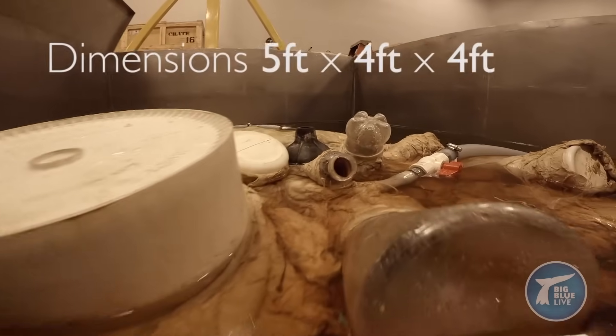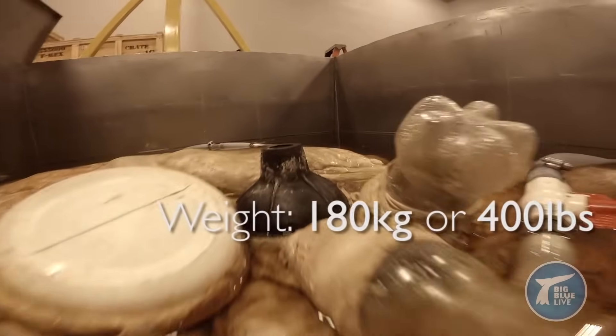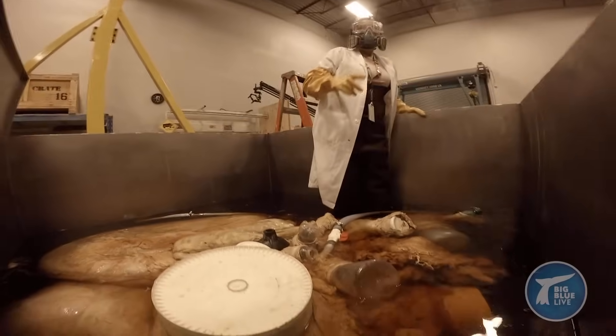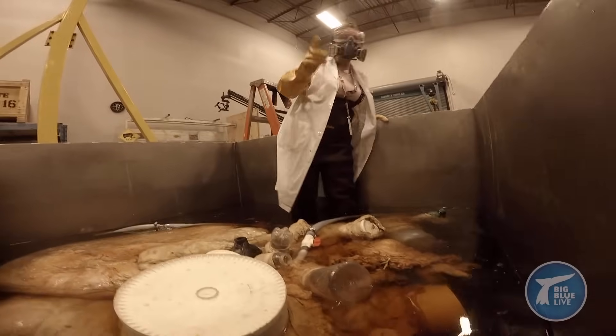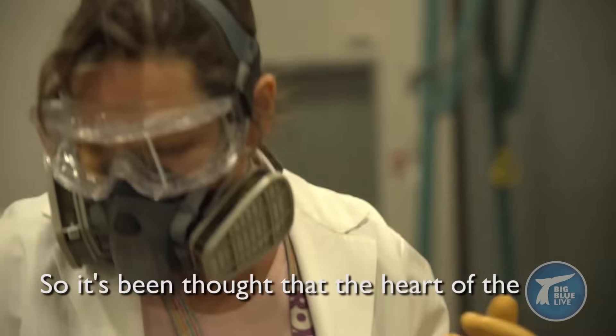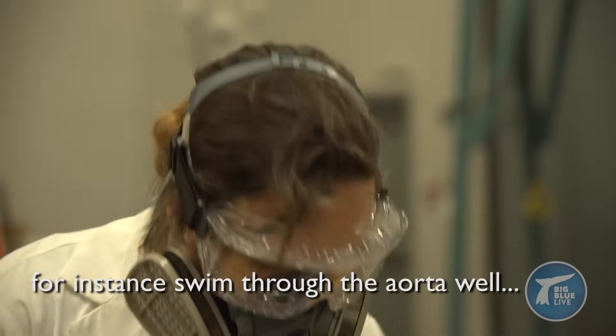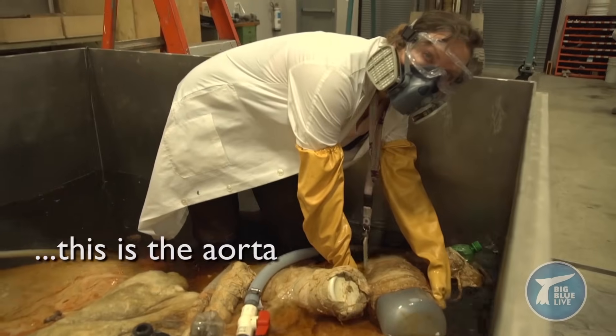You hear about all these amazing stats about the blue whale and the blue whale heart in particular, and we've never really had an opportunity to test the accuracy of some of these ideas. It's been thought that the heart of the blue whale is so large that you could, for instance, swim through the aorta. Well, this is the aorta.